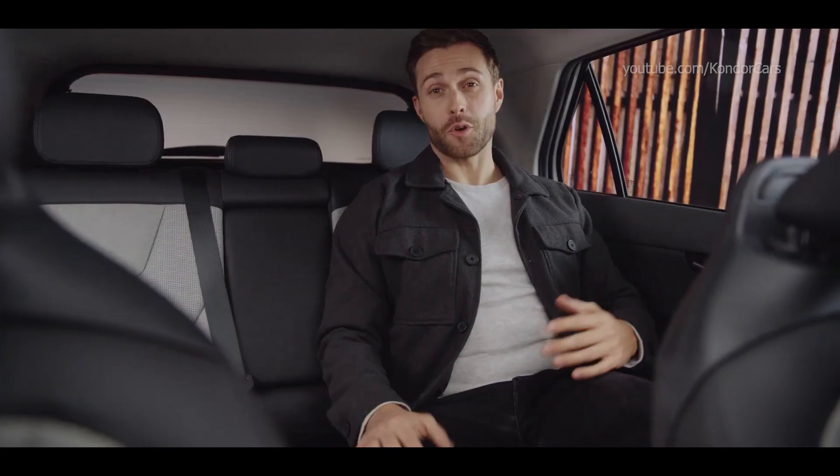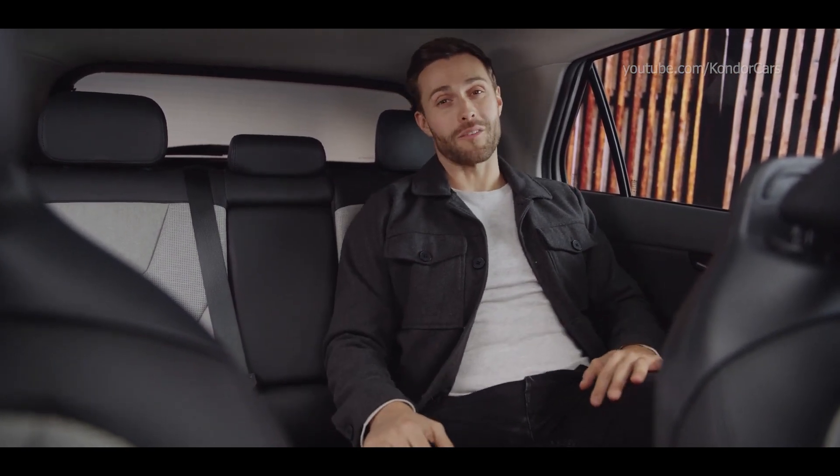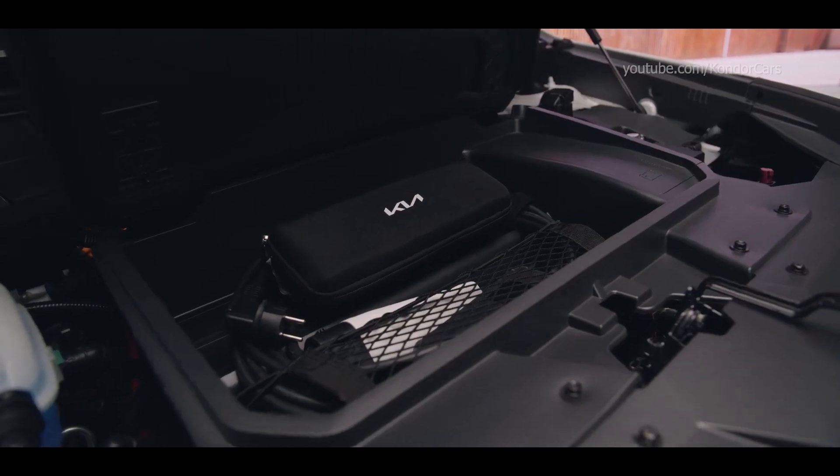The back seats not only recline forward but also go backwards, so passengers can sit much more comfortably or just completely relax. There's also more space in the front — it's called the front trunk, or 'frunk' for short.